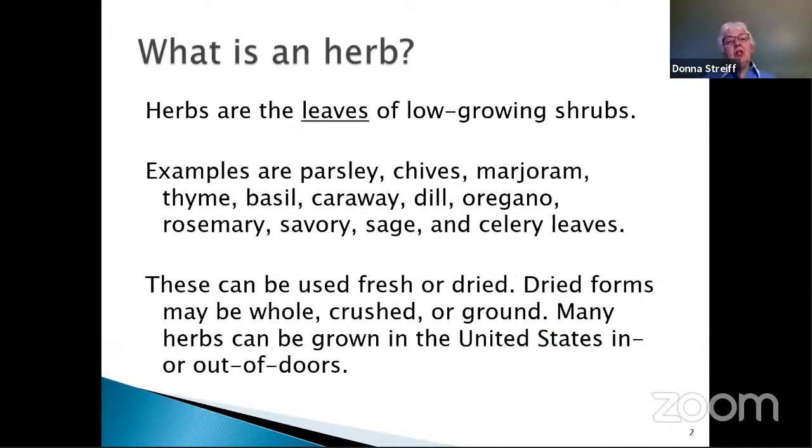Herbs — what is an herb? It's the leaves of low-growing shrubs or plants. Some of them are perennials, which means they come back every year, and some of them are annuals, which means you have to plant them each year. Some examples would be parsley, chives, marjoram, thyme, basil, caraway, dill, oregano, rosemary, savory, sage, and celery leaves. We're probably used to using these in the fresh or dried form. The dried forms may be found as whole leaves, crushed, or ground. Many herbs can be grown in the United States, indoors or outdoors.